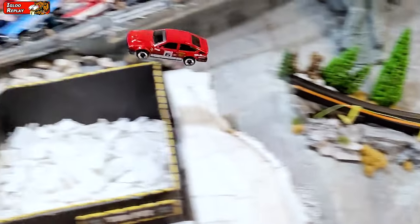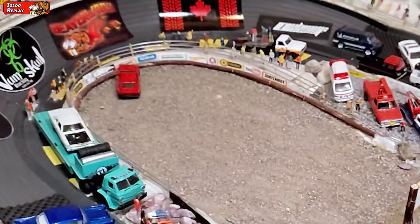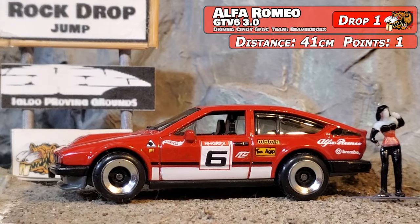Here it is in the Igloo Replay. Beautiful air, puts down and looks like she's trying to get it sideways — just doesn't complete it there. Gets the point for keeping it on the wheels. 41 centimeters, one point.